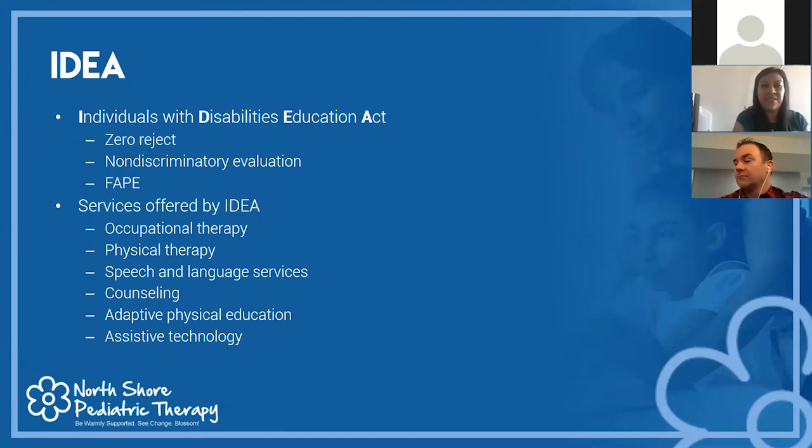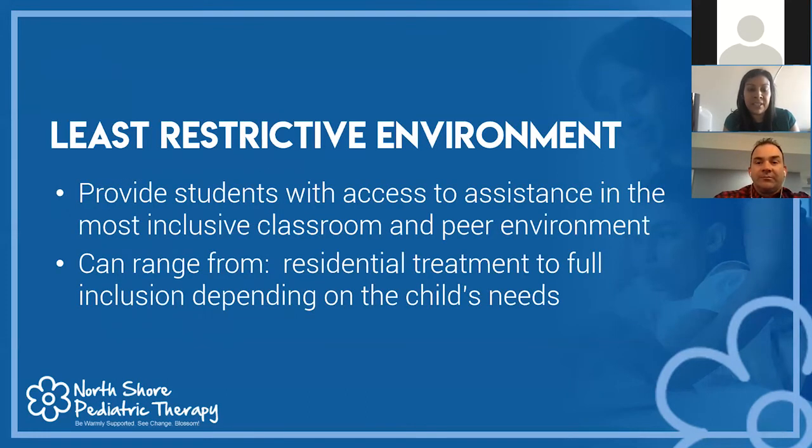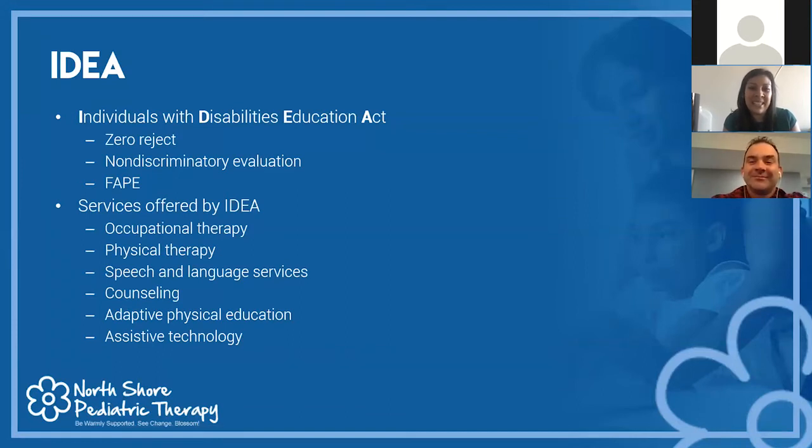The Individuals with Disabilities Education Act has several important components. First, zero reject — every child regardless of the severity of their disability must be educated. Second, non-discriminatory evaluation — all children are entitled to a non-discriminatory evaluation, established to protect linguistic and cultural minorities from over-representation in special education. Third, free and appropriate education — this allows parents and families to receive services free of charge. Related services offered include occupational therapy, physical therapy, speech and language therapy, counseling or social work support, physical education, and assistive technology.